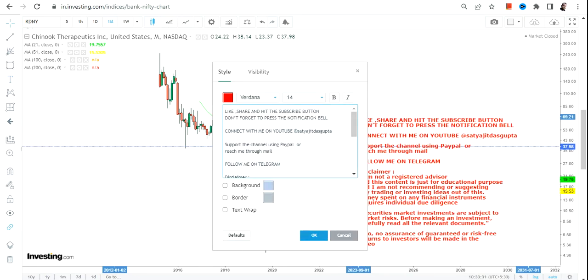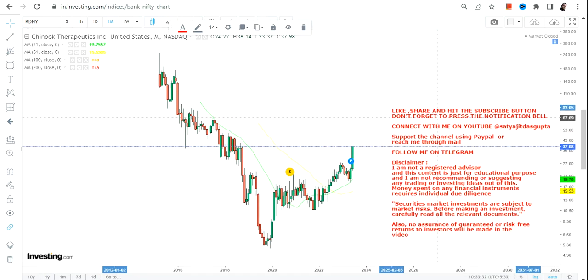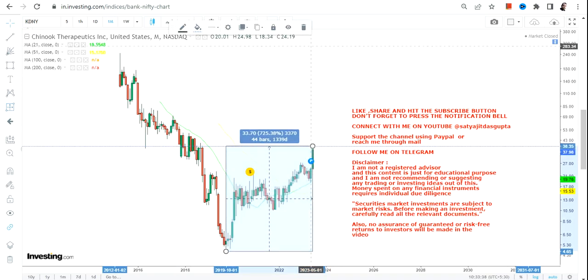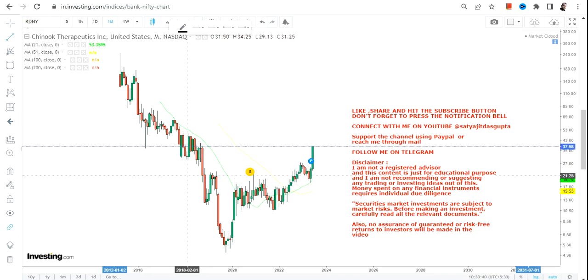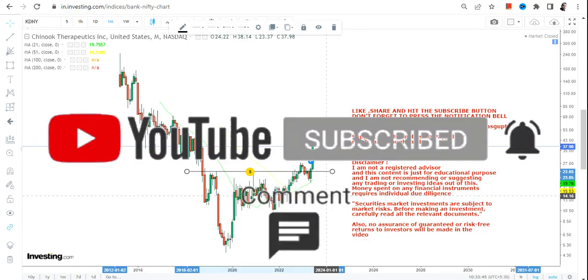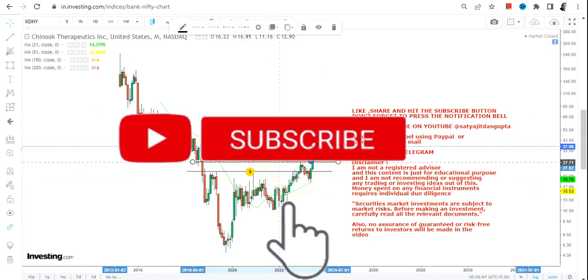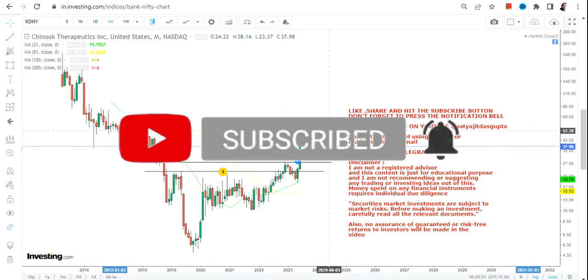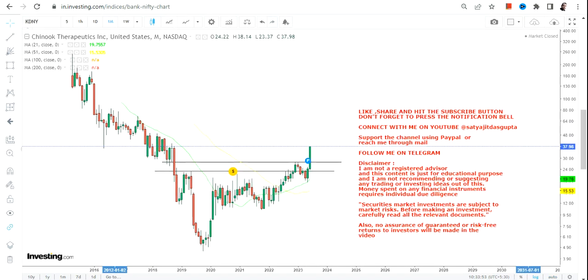From the lows of 2019-2020, the stock has moved by more than 700%. It may look less to you, but let me tell you, in the last 3 years if a stock has already risen by 7 times, it is not by any means a small return.